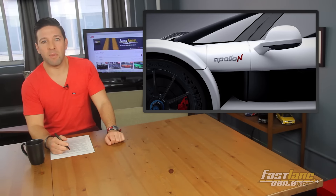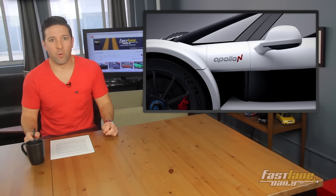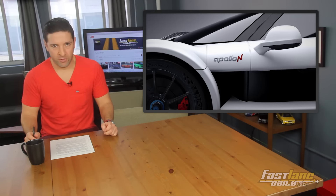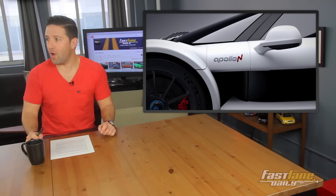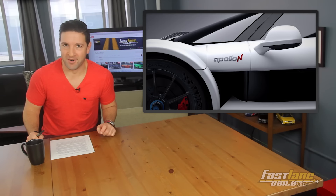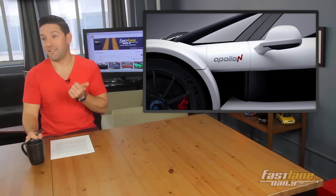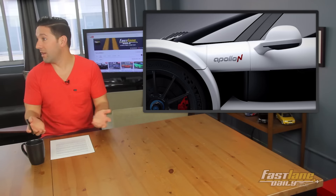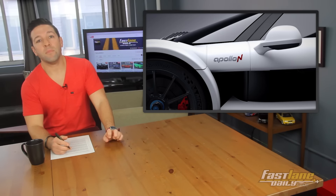The Geneva Motor Show is going to be like: in this corner, the hoping-to-be current heavyweight champion of the world — the Bugatti Chiron! And the challenger, formerly of Gumpert — the Apollo N. It's going to be a good battle.